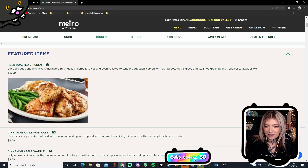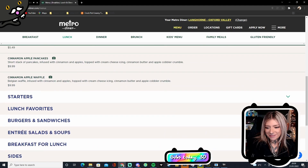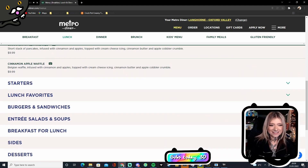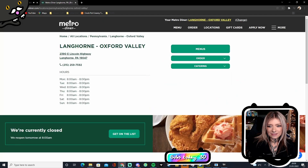This all looks fantastic. I would be willing to add a channel point reward on my stream for 50k — I'll look at your favorite menu. I find it so interesting looking at this. My Metro Diner is in Langhorne, Oxford Valley — that's in Pennsylvania.